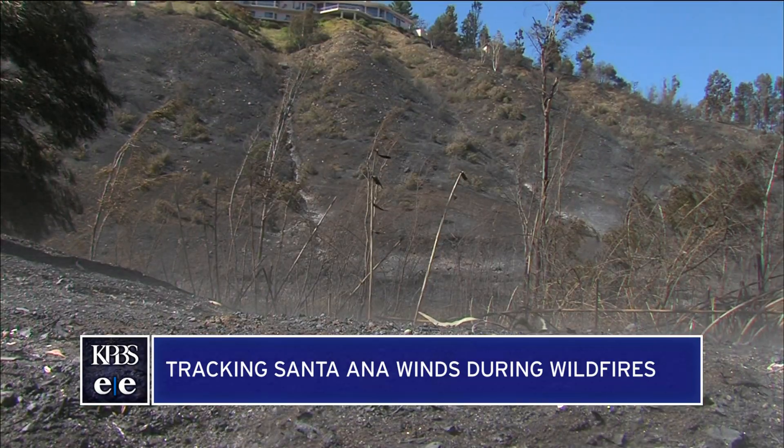We go as far as developing a web application that brings all of this real-time information right to firefighters in the field while they're out there trying to combat fires. Some of the issues with this last fire just last week were these Santa Ana winds — these unseasonable Santa Ana winds. How difficult are they to track?